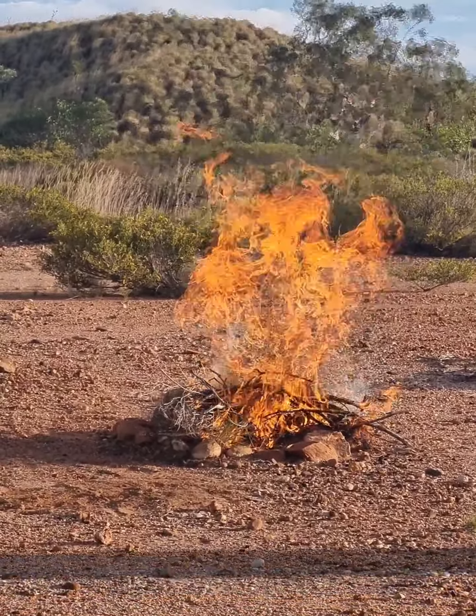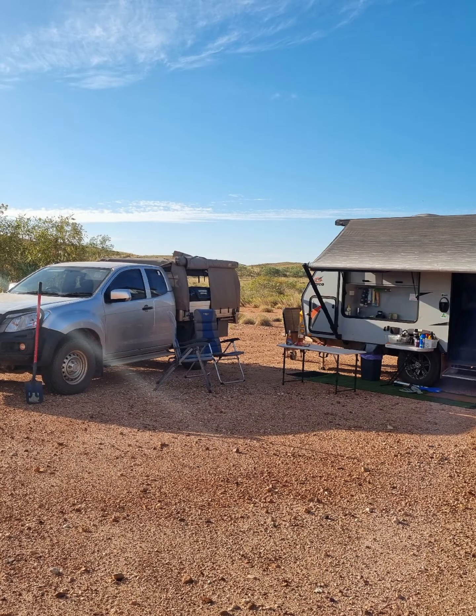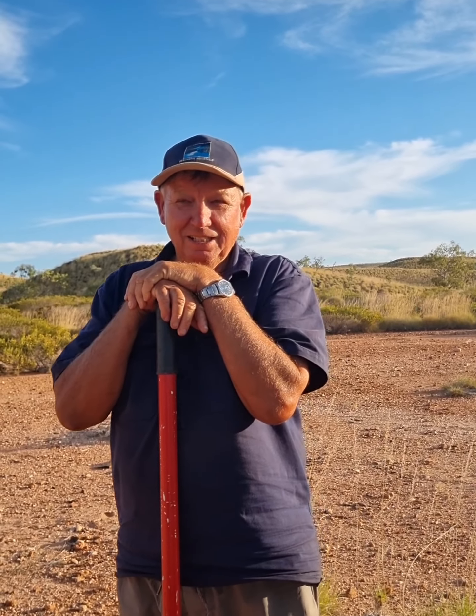We went and saw Goldsworthy the other day. Ains is just doing the fire here. We found a nice little spot to camp here in between the Shea Gap Ranges — that's what we're calling them because we don't know the name. But we've got the caravan set up in a gravel pit here, and it's quite a nice, quiet little area.